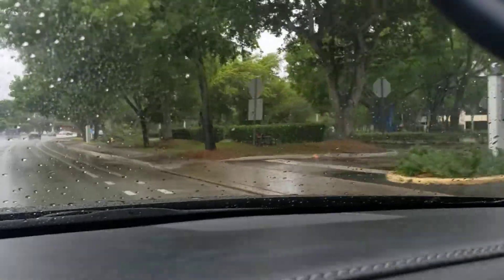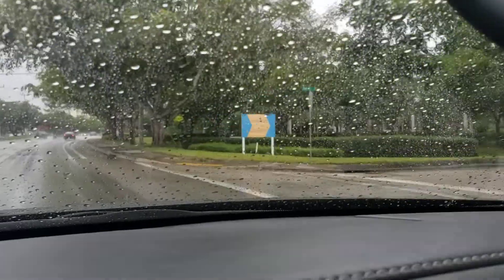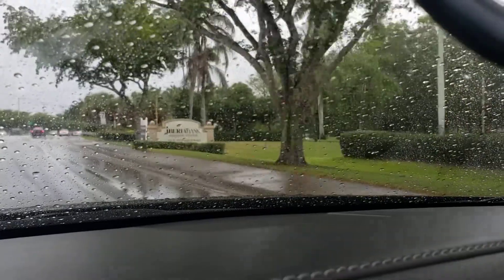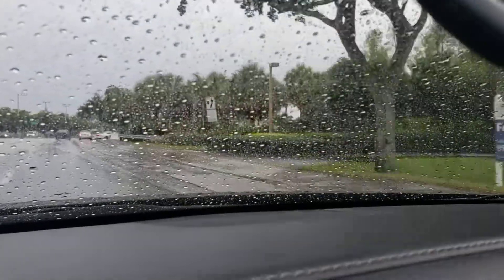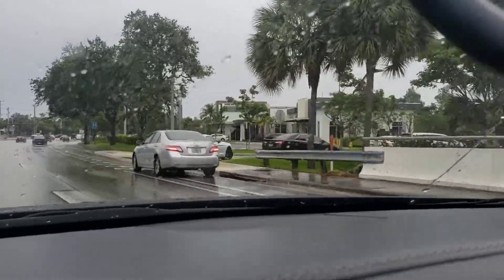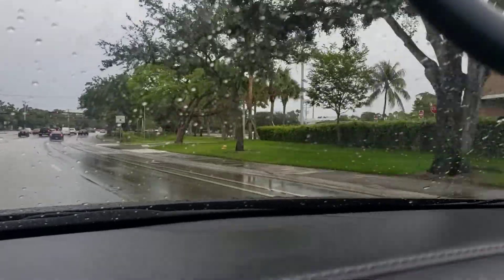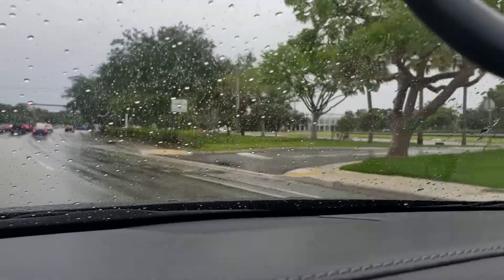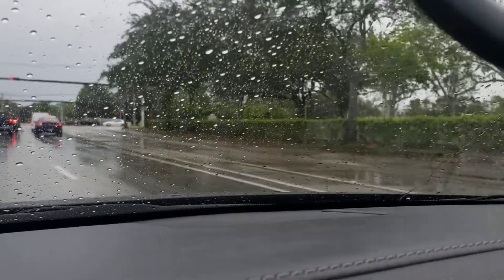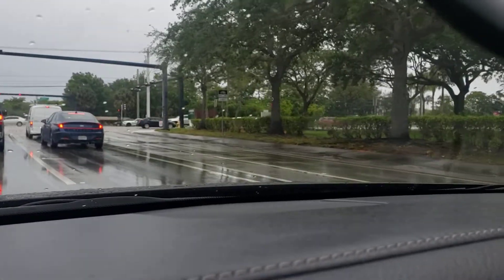Riding through Plantation, Florida — very decent city to live in, not gonna lie. So this is the street I was talking about. Over there to the right they got Starbucks, which is pretty packed right now. This is Broward Boulevard. As you head back east on Broward Boulevard, you would find Plantation High School.